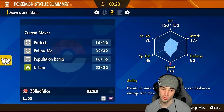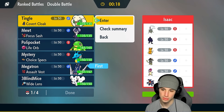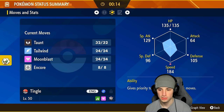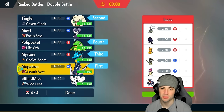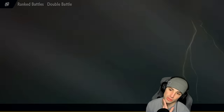I think going into Archaludon and maybe Whimsicott is probably the play. Without Technician I'm not really doing much with Maushold. I could always Taunt — Whimsicott should still be around speed 184 after checking. So we're going with those two and then we'll bring the rain squad for cleanup. It's gonna be a tough plan; we have to get rid of Wheezing who's probably going to Protect a lot. I hate facing Wheezing — hate this game.